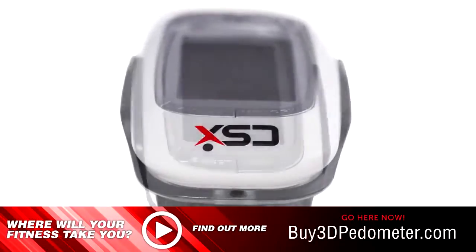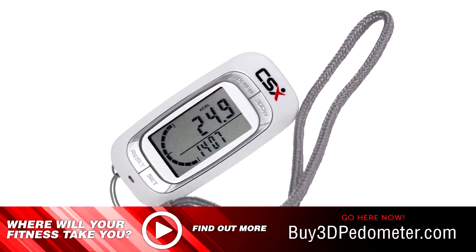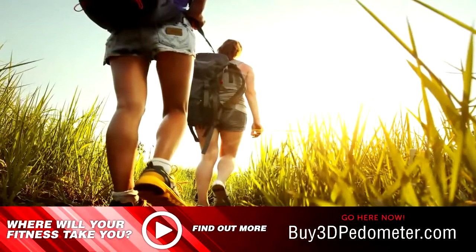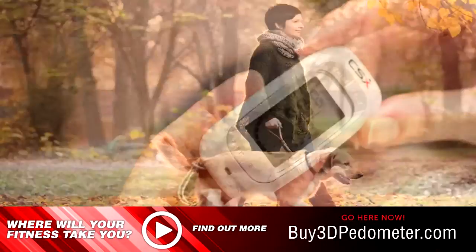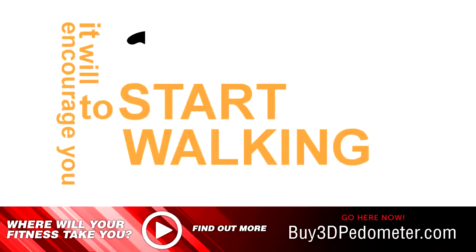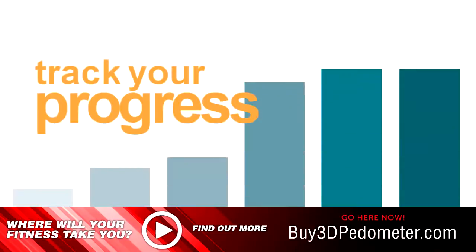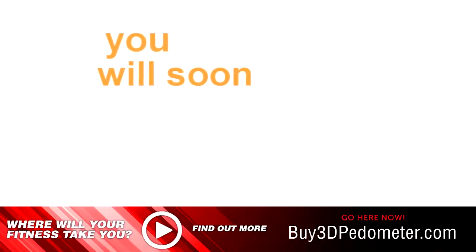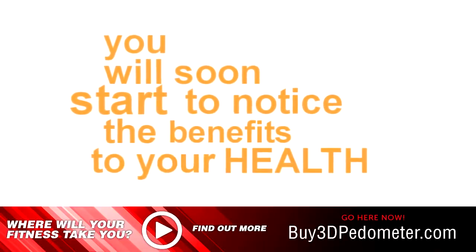The CSX 3D Multifunction Pedometer. No matter what your weight or fitness level, studies show that walking has great benefits to your health. By using the CSX 3D Pedometer, it will encourage you to start walking each day, track your progress and walk further by setting daily goals. You will soon start to notice the benefits to your health.